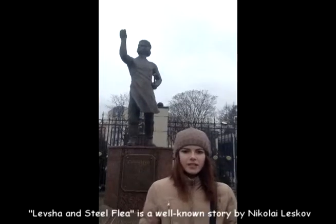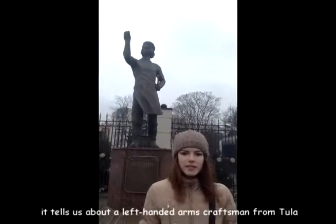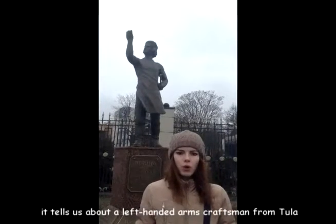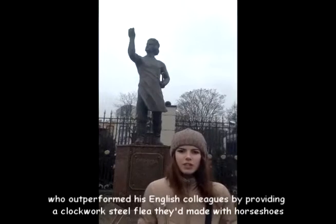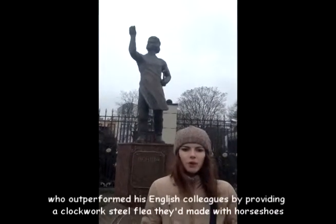The Russian tale 'The Steel Flea' is a story by Nikolai Leskov. It tells us about a left-handed craftsman from Tula who outperformed his English colleagues by crafting shoes for a tiny steel flea. This monument is devoted to that legendary craftsman.